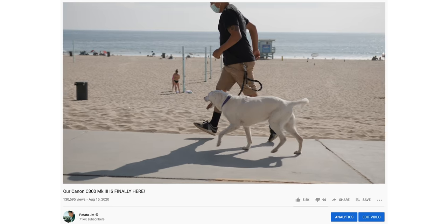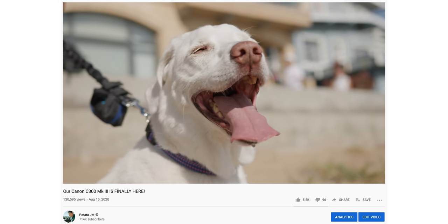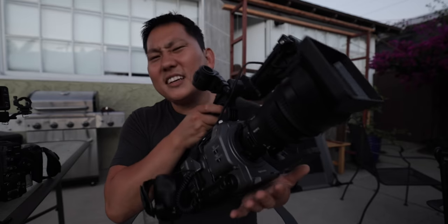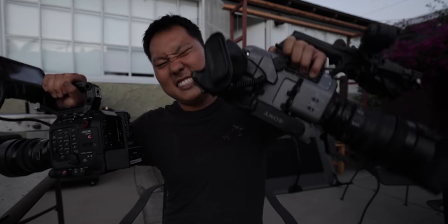When it comes to slow motion, the C300 Mark III definitely takes the win because we can do 4K 120 and still use dual pixel autofocus while in 120 — RAW even. I can also go into 180 frames per second in 2K with a crop. The FX9 lacks a little in slow-mo — there's a firmware update coming in October that will unlock a few features, but it's still nothing crazy: 4K 60 with a slight crop, no autofocus in any slow-mo modes, and 180 frames per second in HD.